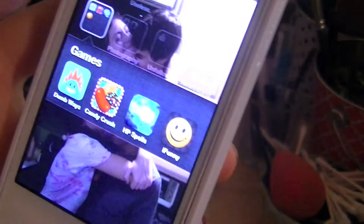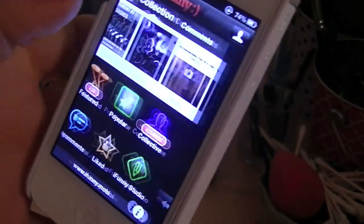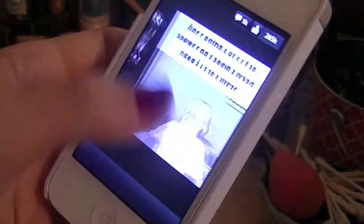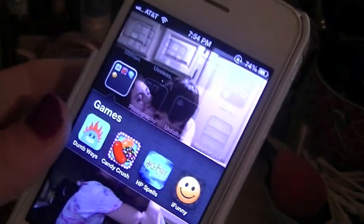Next, Games and Entertainment. I really don't play these much. The only one I use is iFunny — it's just a picture app where people post pictures, GIFs, and videos. They used to be funny but they kind of suck now. And then I have Candy Crush and this Harry Potter game because I'm a nerd, and Dumb Ways to Die.